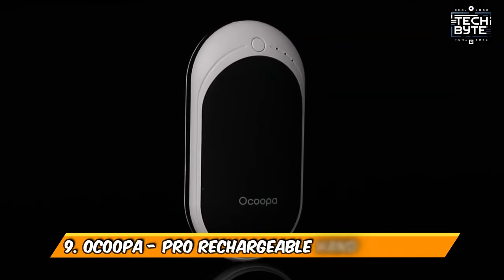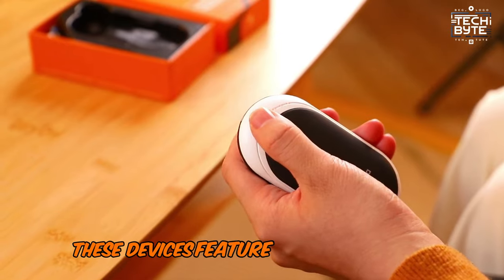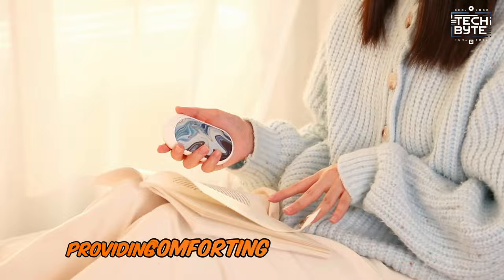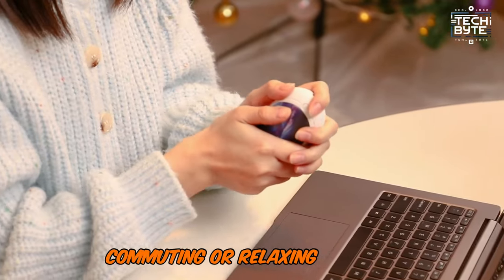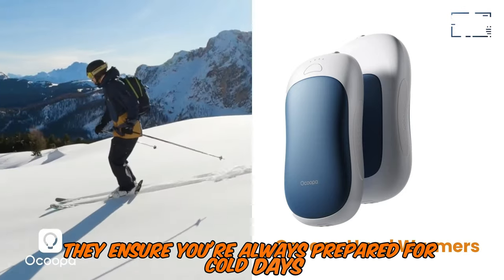Number 9: Okupa Pro Rechargeable Hand Warmers. Compact and portable, these devices feature adjustable heat settings and a long-lasting battery, providing comforting warmth for your hands anywhere. They're ideal for outdoor activities, commuting, or relaxing at home. Easy to recharge via USB, they ensure you're always prepared for cold days.